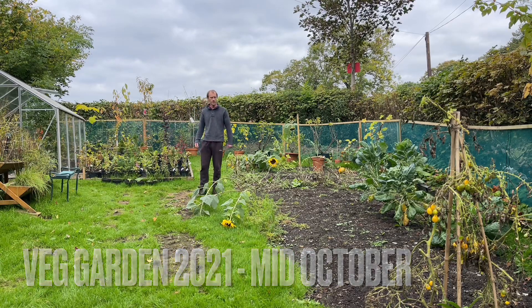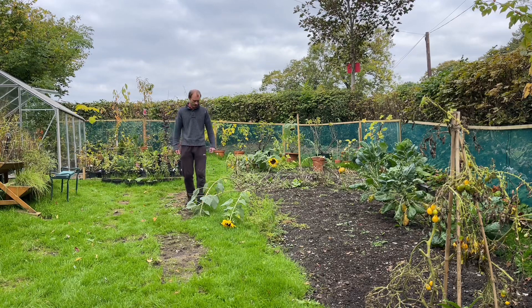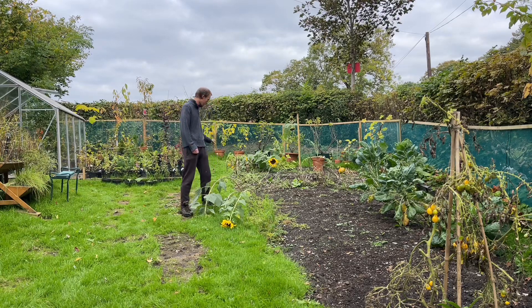Hi everyone, welcome back to GroveKit. So it's mid-October now, we're out in a vegetable garden today and I'm just having a look around the vegetable garden and deciding what I want to do. So I think I'm going to start clearing some of this, get ready for winter.